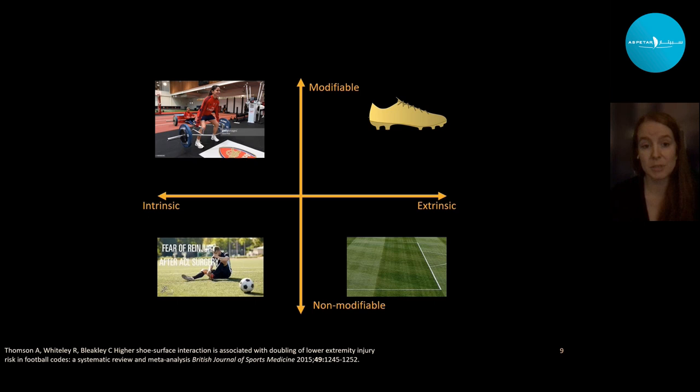Football boots are interesting because they are one of the few risk factors in football that are both extrinsic and modifiable. We have many intrinsic modifiable factors — strength, flexibility, fatigue — and some non-modifiable things like re-injury or the pitch itself. The football boot is quite unique in being extrinsic and modifiable.